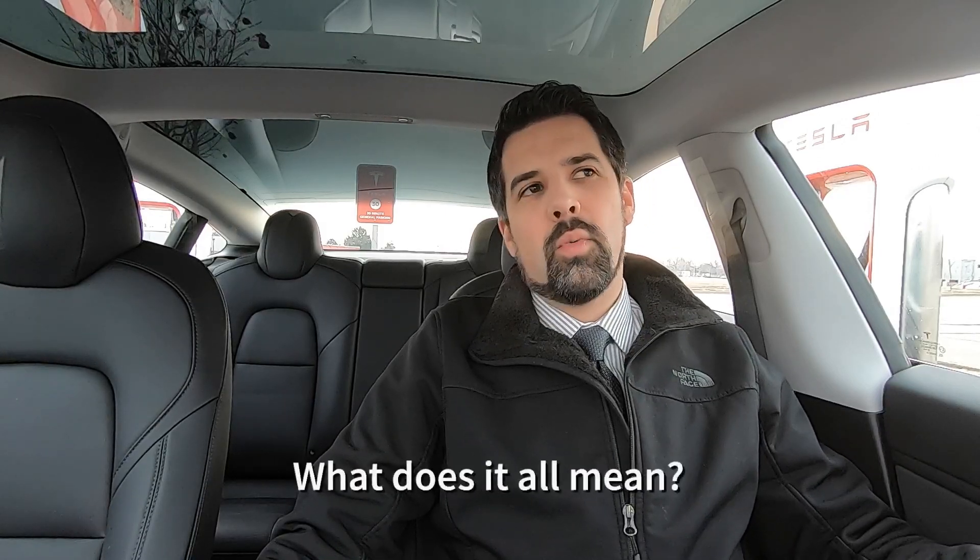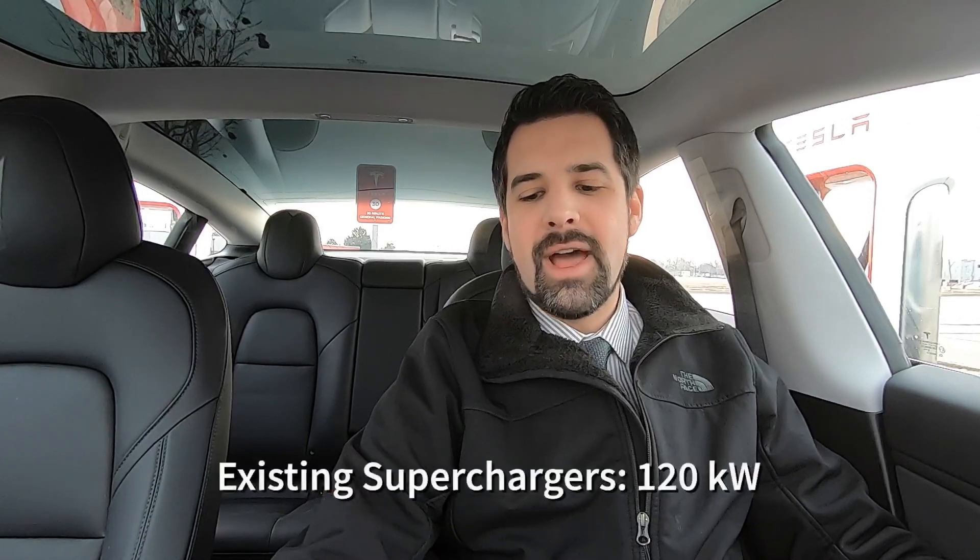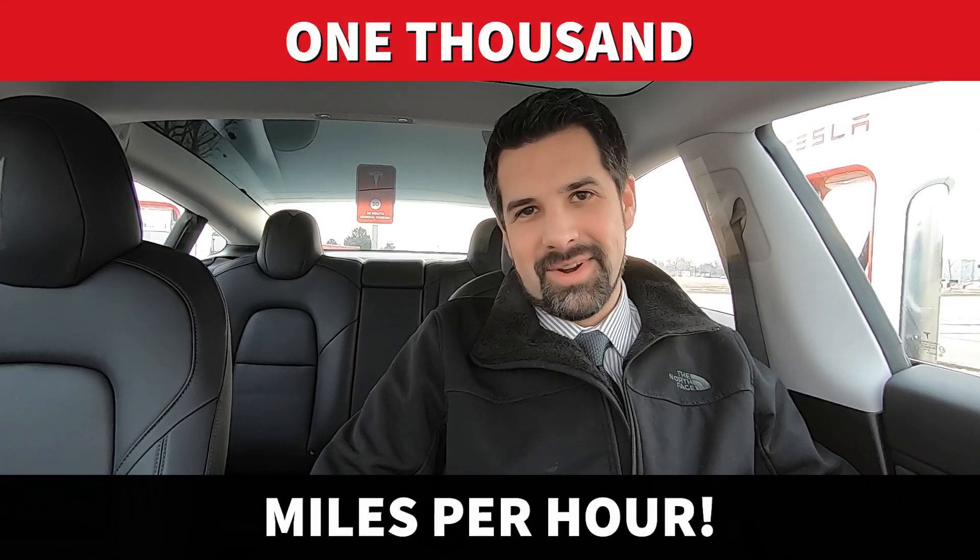You might be wondering what 250 kilowatts actually means. A normal supercharging stall right now is 120 kilowatts, so this essentially doubles the peak performance of a supercharger, which is tremendous news. Broken down to mileage per hour, at peak you can get 1,000 miles per hour of charge. Now granted, that's when your battery state of charge is much lower and cannot be sustained for the full charging session, but 1,000 miles per hour is just incredible — and that is a reality on the V3 framework.